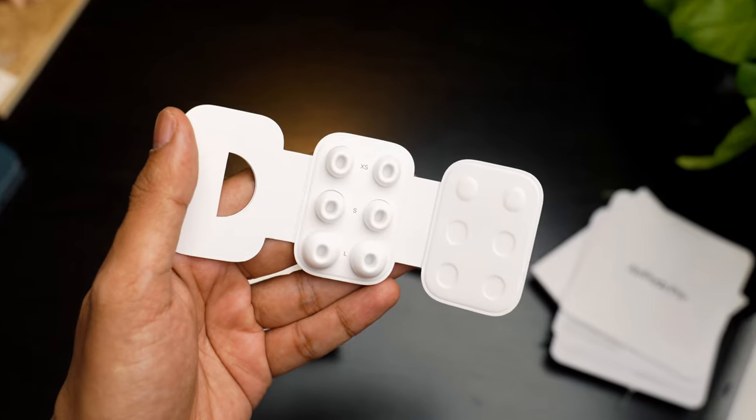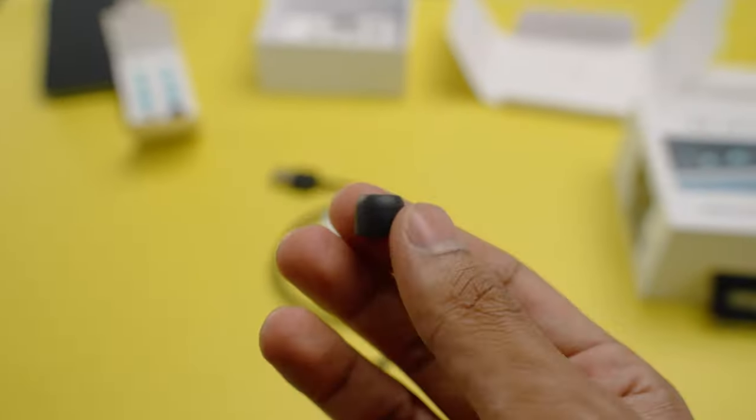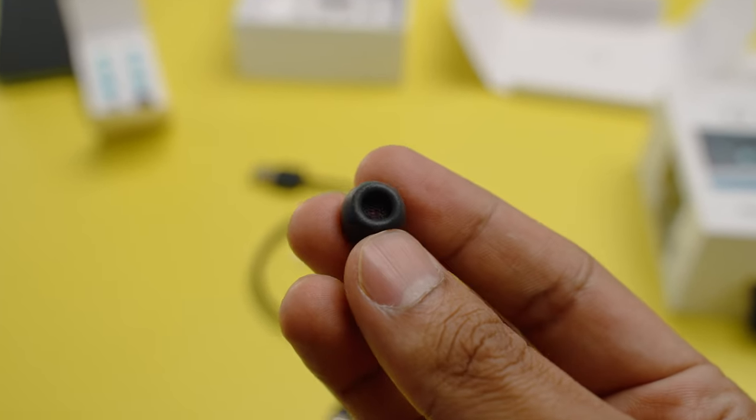However, Apple has included extra small-sized ear tips for the very first time, whereas the Beoplay EX comes with one pair of Comply ear tips, which are essentially memory foams.